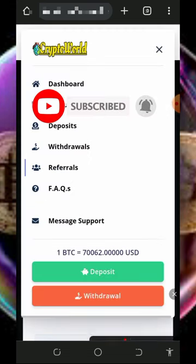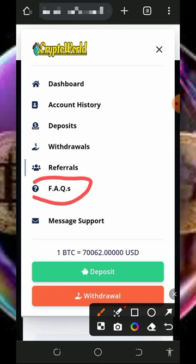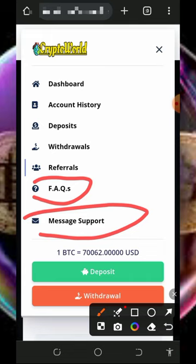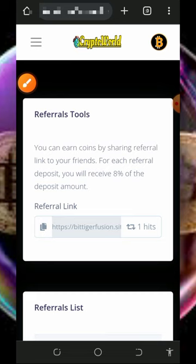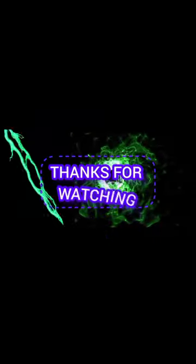Don't forget to always check out the FAQ section — it's very important so you can know more about the platform. Contact their customer care service if you have any problem; just chat them up, explain your issue, and they will help you solve it. You can also check your account history, deposits, withdrawals, and so on. Jump into it today and start mining bitcoins for yourself. Thank you for watching, and see you in the next video.